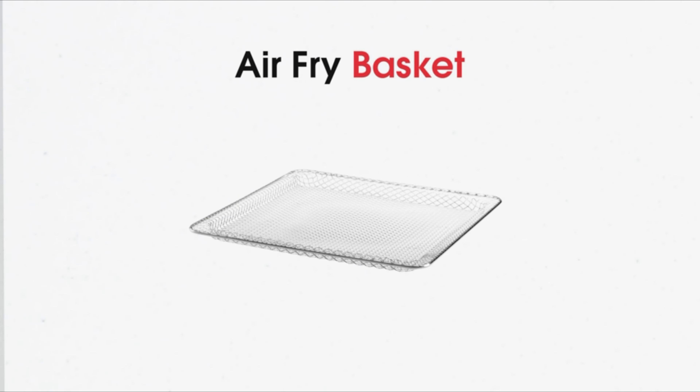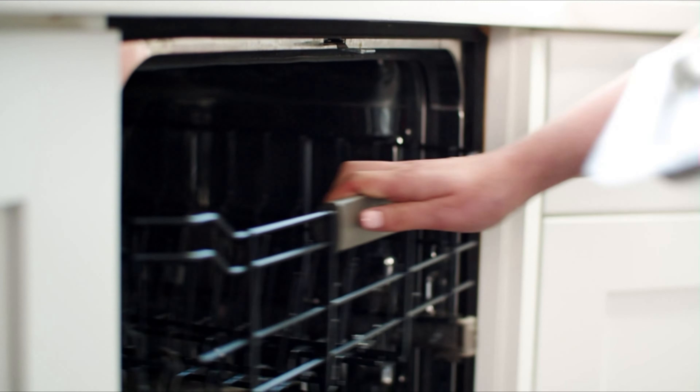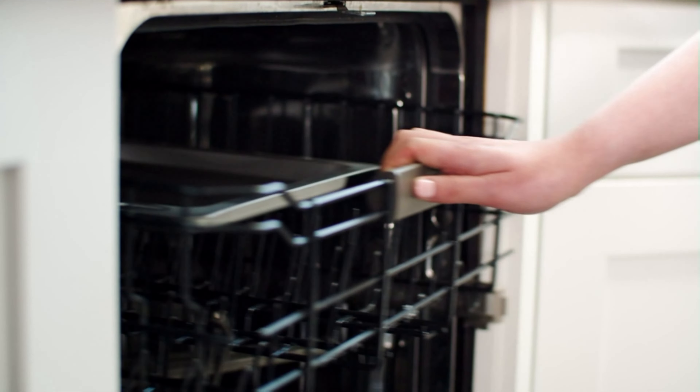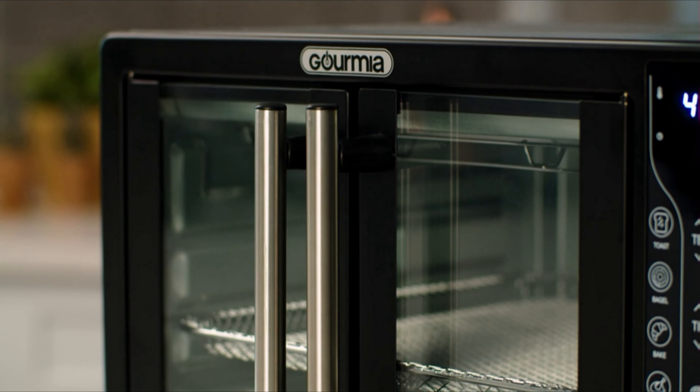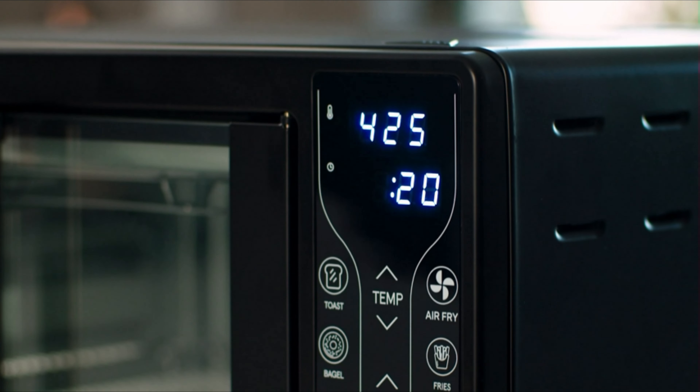An air fryer basket, oven rack, baking pan, and crumb tray are all included, and all are dishwasher safe for easy cleanup. With its stylish French doors and compact design, the Gormia Air Fryer Oven will look great in any kitchen.